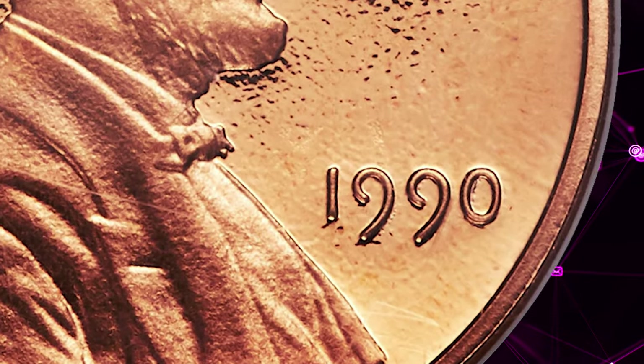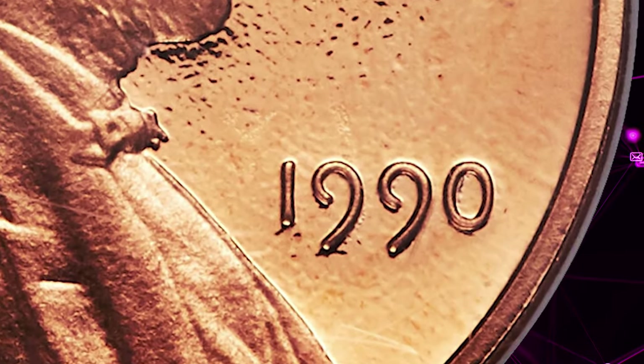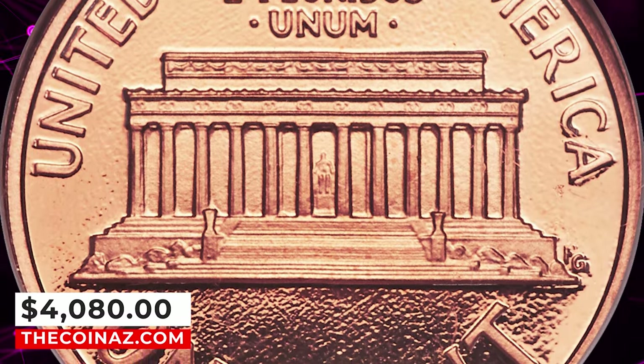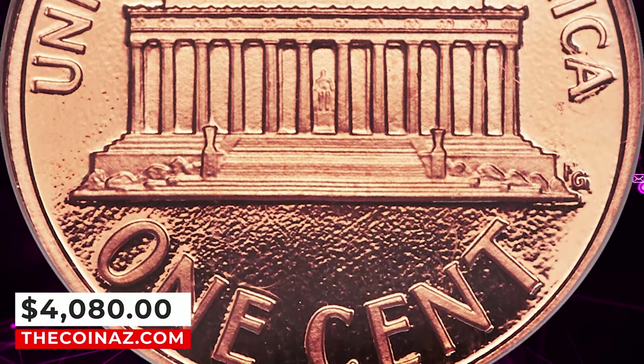Impressive deeply mirrored fields on this piece show spectacular cameo contrast against the frosted devices. A fully struck and pristine specimen that was sold for $4,080 on January 10, 2024.